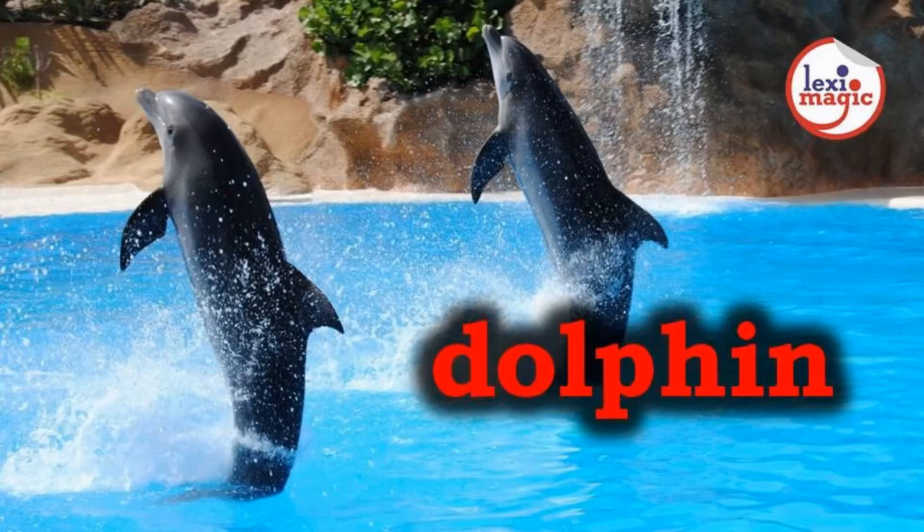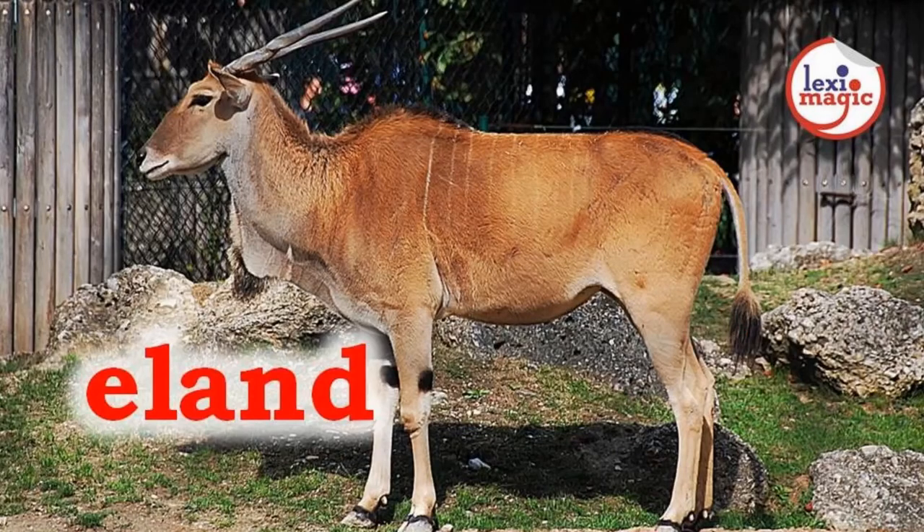D. For dolphin, a highly intelligent aquatic mammal that lives in social groups and has a beak-like snout and limbs modified as flippers. E. For eland, a large African antelope with long spirally twisted horns.